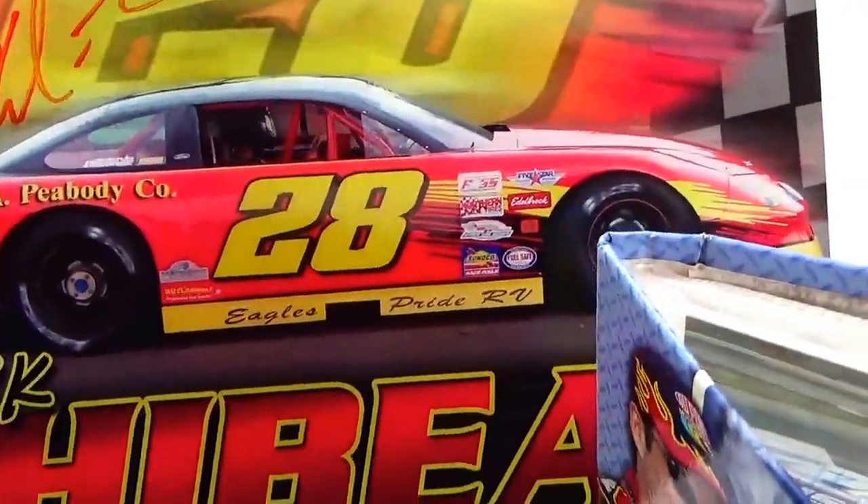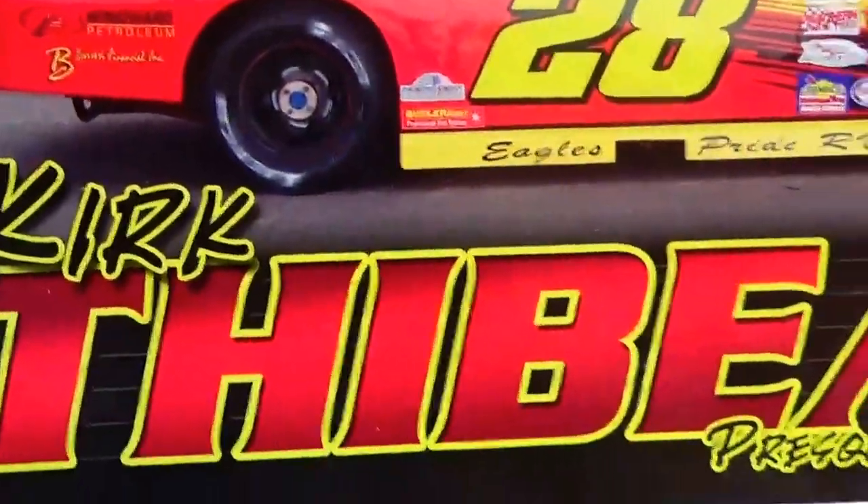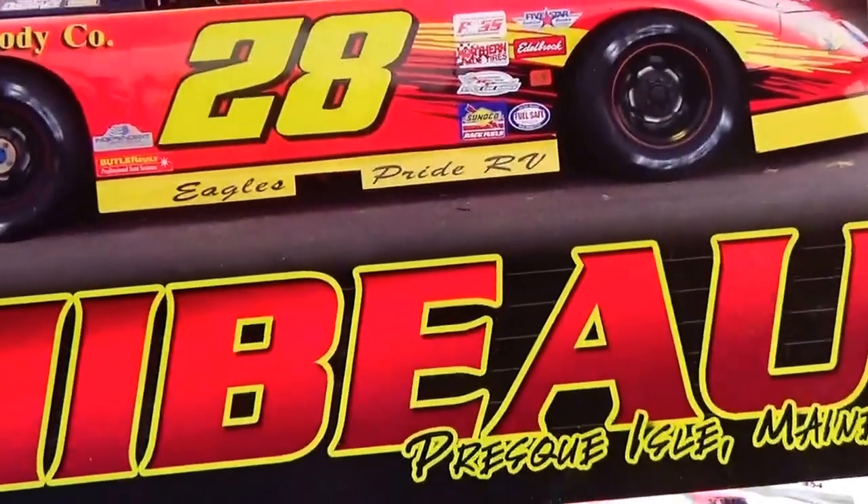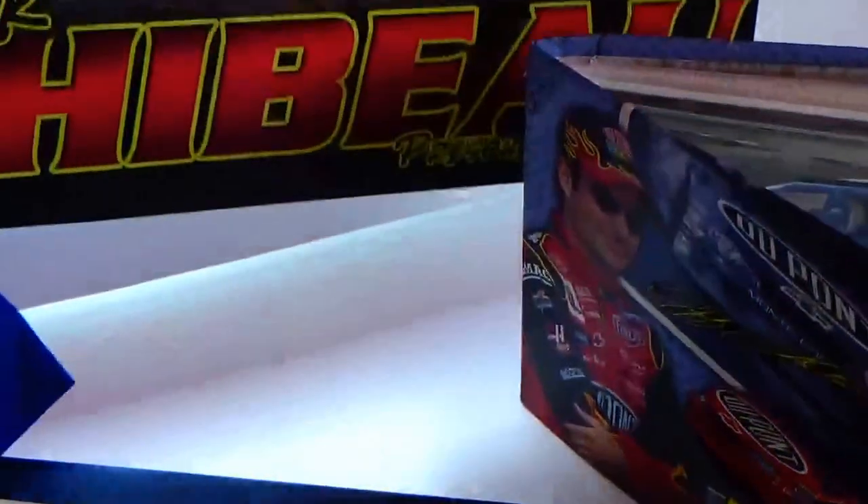And here we have another autograph by number 28 — Chris Thimble — look at that, all signed. Very nice — nice fan, huh?